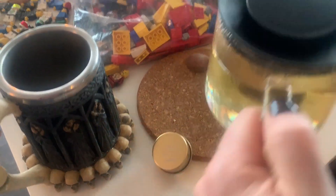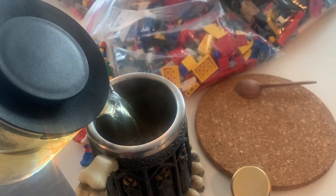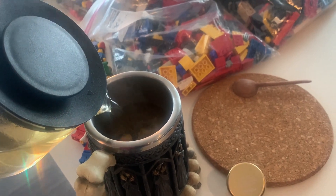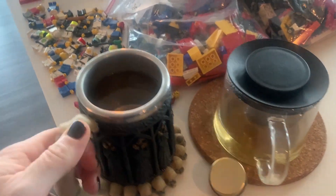We are ready to try this organic orange spice — let's give it a go. It's got a nice little orange tint, smells very citrusy, so that's fun.